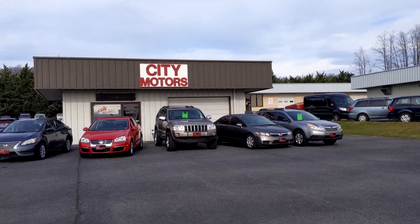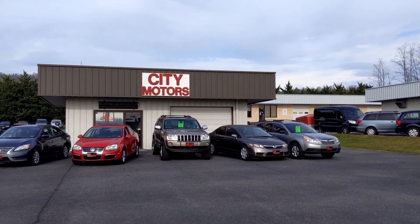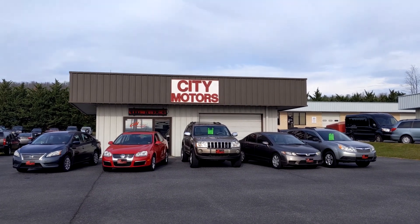Hey guys, Dave Johnson with City Motors here, coming at you with a quick video. I got one question to ask you: what do each of these vehicles have in common? Stick around, let me tell you why.